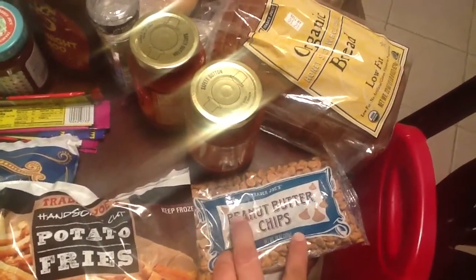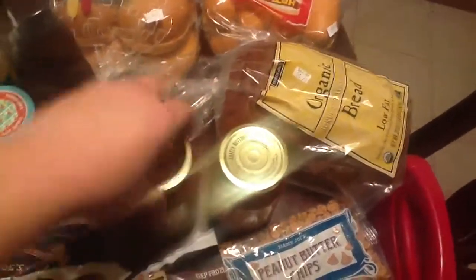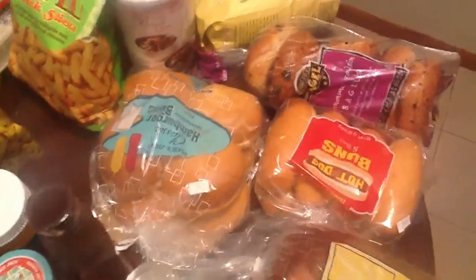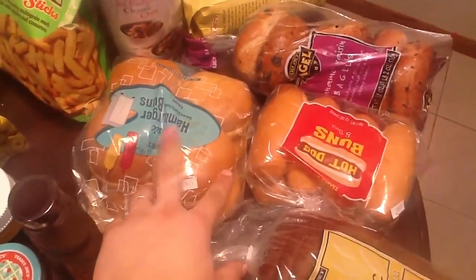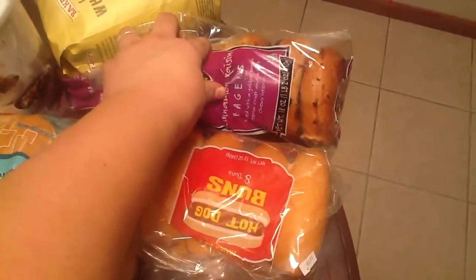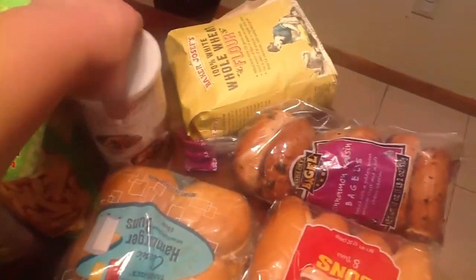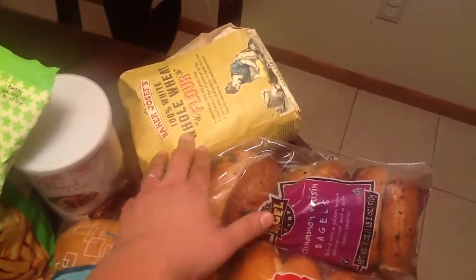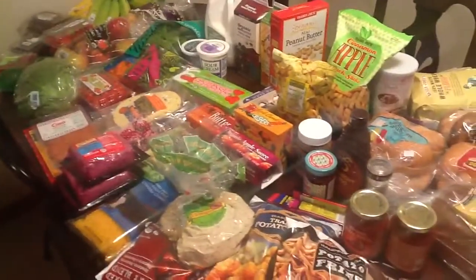I'm making homemade granola bars and wanted chocolate chips, but they were all out, so I thought peanut butter chips would be really good. Two things of pizza sauce, some organic bread, hamburger buns for turkey burgers, hot dog buns, and some bagels for breakfast. Then some rolled oats or quick oats — and I got home and this was busted open, but there is some flour. That's everything we got for the week!